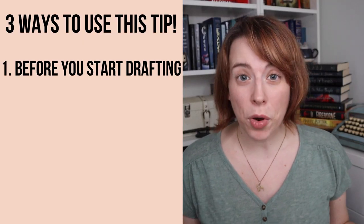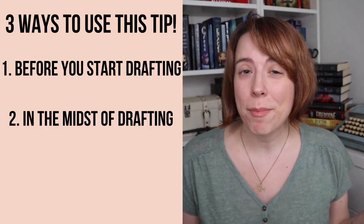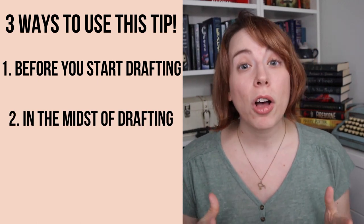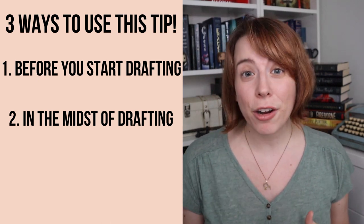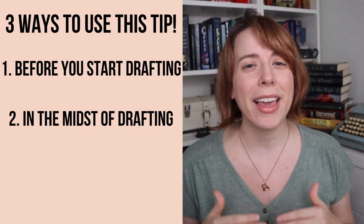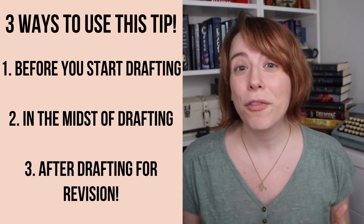Typically you'd use this tip before you start drafting, but if you're struggling with your current draft — say you're in the midst of NaNoWriMo right now — you could also take a break from drafting and use this tip to make your story even better so you can get back to that draft and make it the best it can be. Or you can even use it after drafting to help you revise your story too. Ready to learn the secret? Here we go!